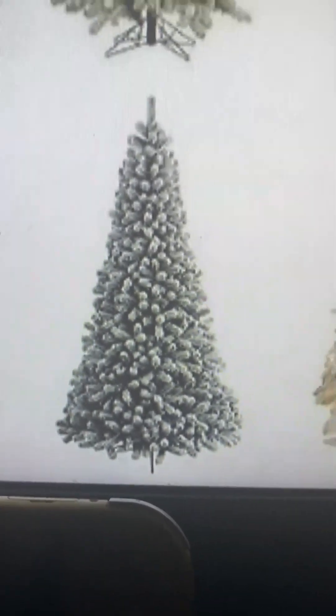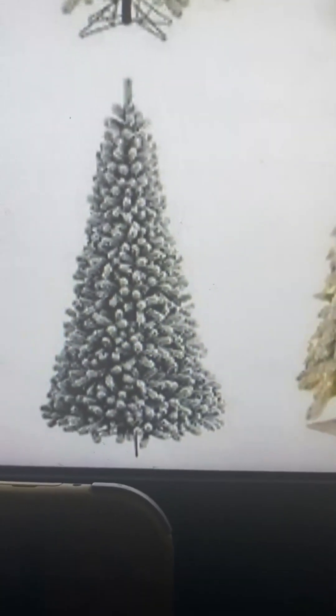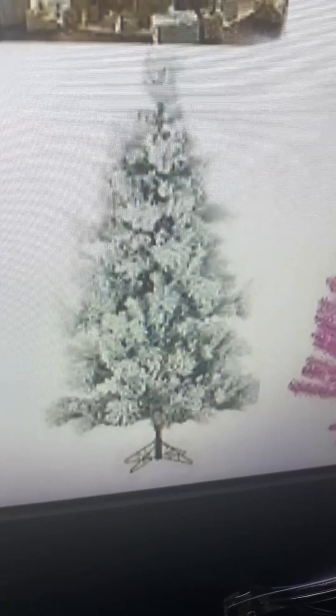We got this all-bluish, all-blue crystal tree. The color is not right with me — it's like an alien tree. I do like the glow and stuff on it, but it's really skinny and looks like pine cones. This is definitely a two.